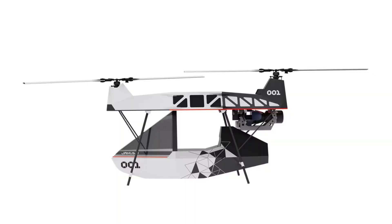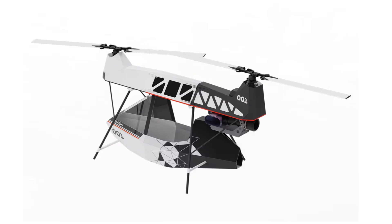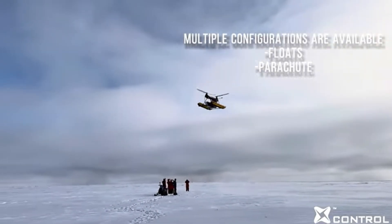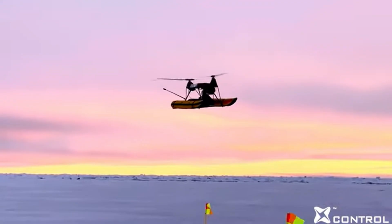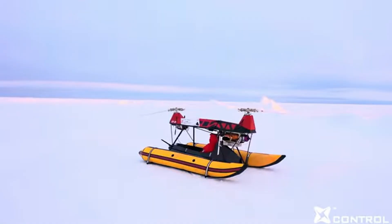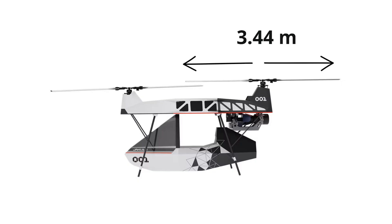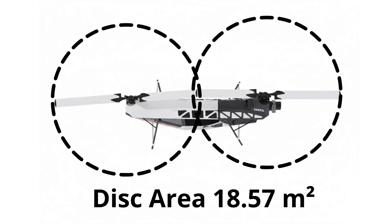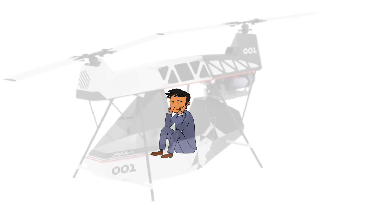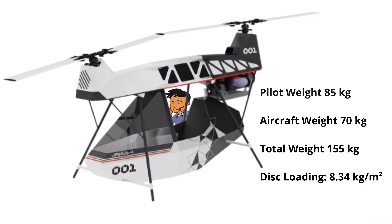To keep the weight low and yet the strength high, the airframe is constructed from carbon fiber. Like the Chinook, its tandem rotor configuration brings two main advantages. Firstly, no tail rotor is needed as the counter-rotating rotors cancel the torque. And the second is that the combined disc area is larger, thus improving lift efficiency. Each rotor has a diameter of 3.44 meters, giving it a total disc area of 18.57 square meters. With the aircraft weighing 70 kilograms and an average pilot weight of around 85 kilograms, the total mass is roughly 155 kilograms, resulting in a disc loading of 8.34 kilograms per square meter — a very favorable figure.